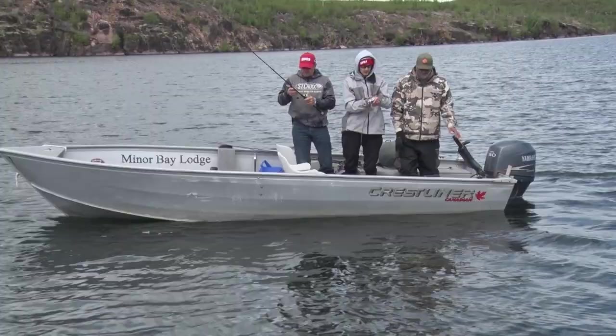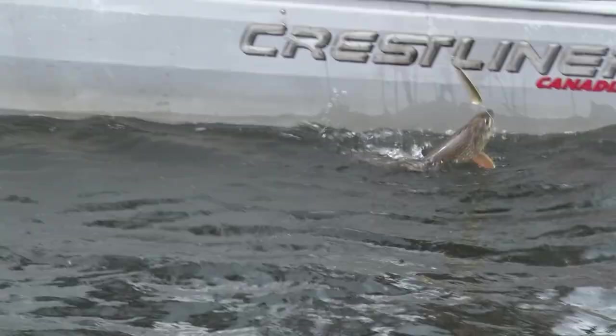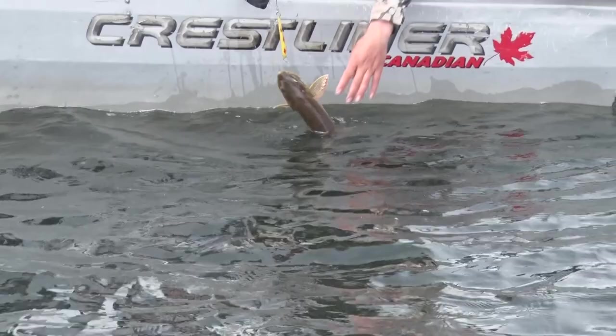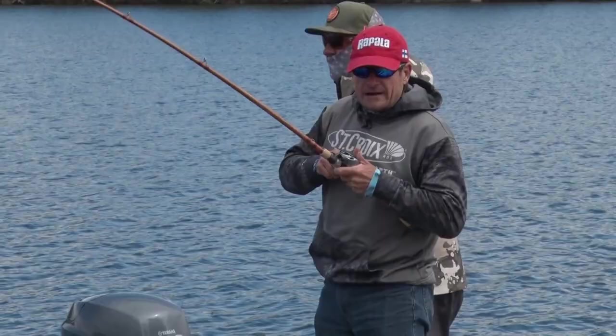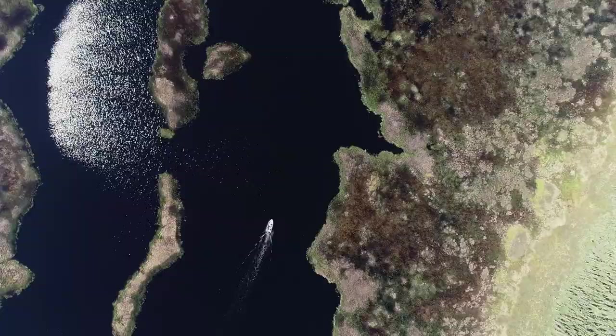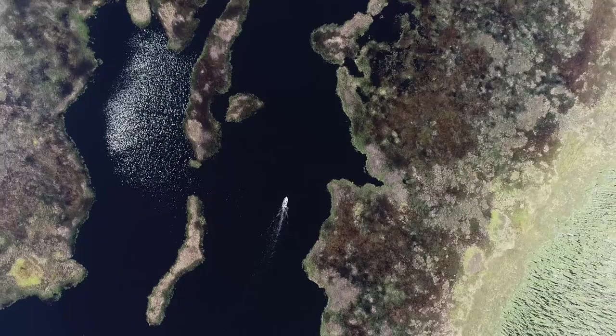This is really a numbers game up here at Minor Bay for the lake trout. This is actually the grand slam of sport fishing — not only lake trout and monster northern pike, but also some huge walleyes and the sailfish of the north, Arctic grayling. Four great species that you can target when you come to Minor Bay.